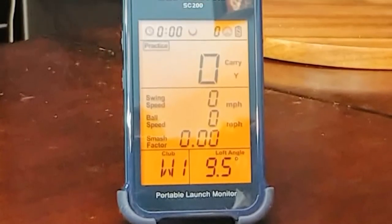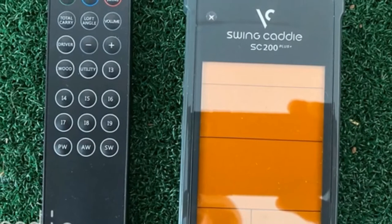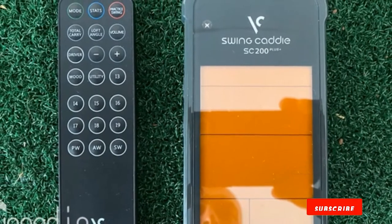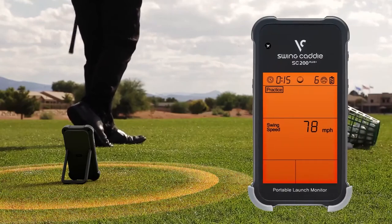There are different modes like practice mode, accuracy mode, and target mode to measure different levels of your practice. It measures between 30 to 320 yards, allowing beginners and pros alike to utilize it. It'll also show you the metrics for your last 100 shots.